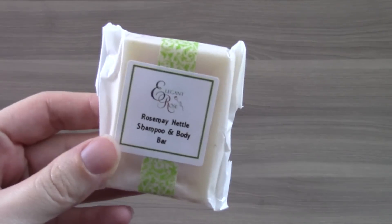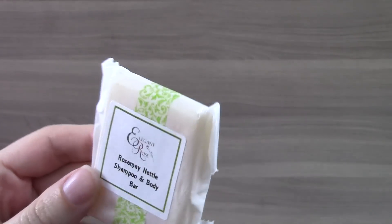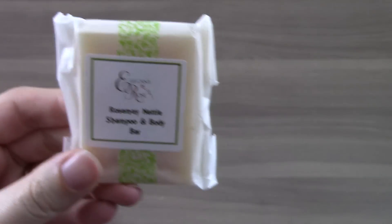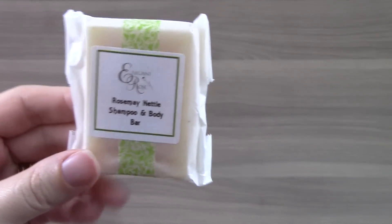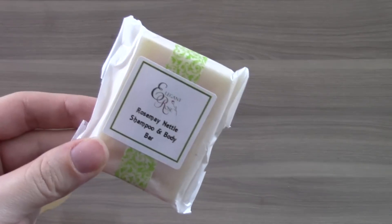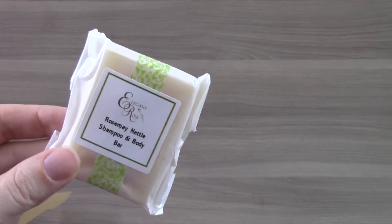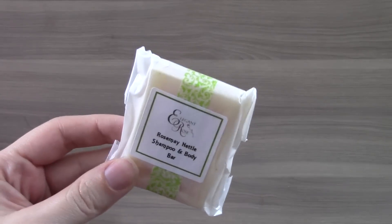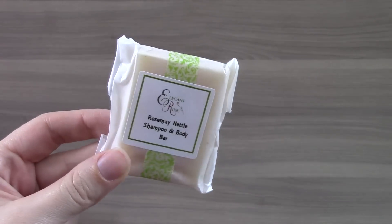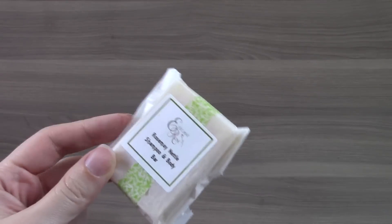The first item is the Rosemary Nettle Shampoo Bar by Elegant Rose. This is made with all organic and natural ingredients. It smells really good. It's a pretty small sample — considering the full size is $6, this does seem pretty small. But I like that it could work as both a shampoo or a body bar. I probably won't use it as shampoo, but definitely as a body bar.